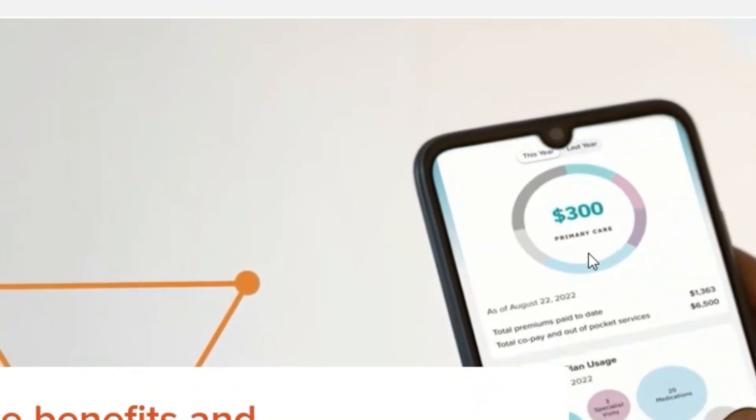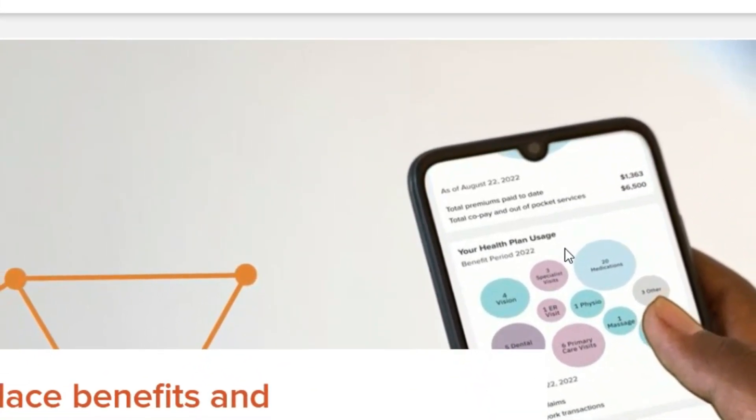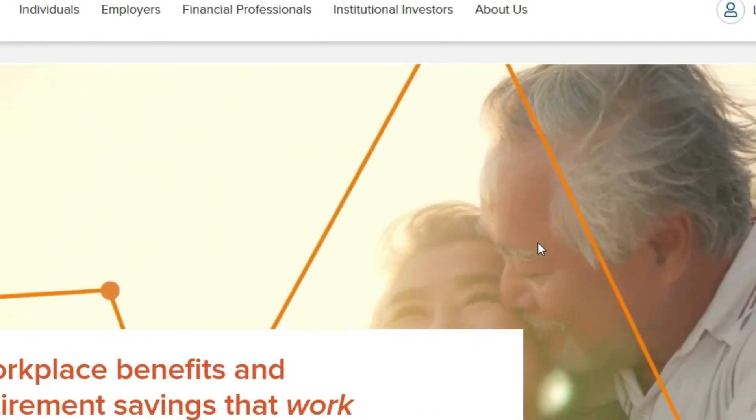Hello everyone, Kat Lewis here. Today I have three beginner-friendly remote jobs and they're not call centers, so we're just going to jump right into them.